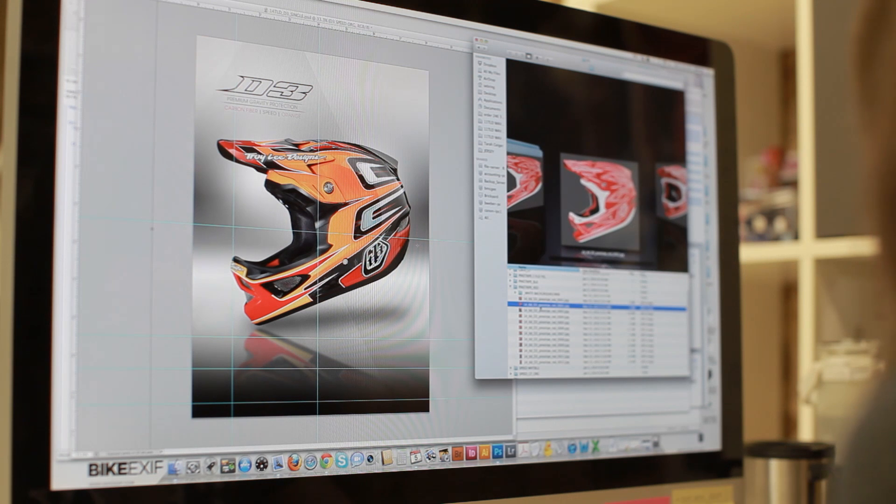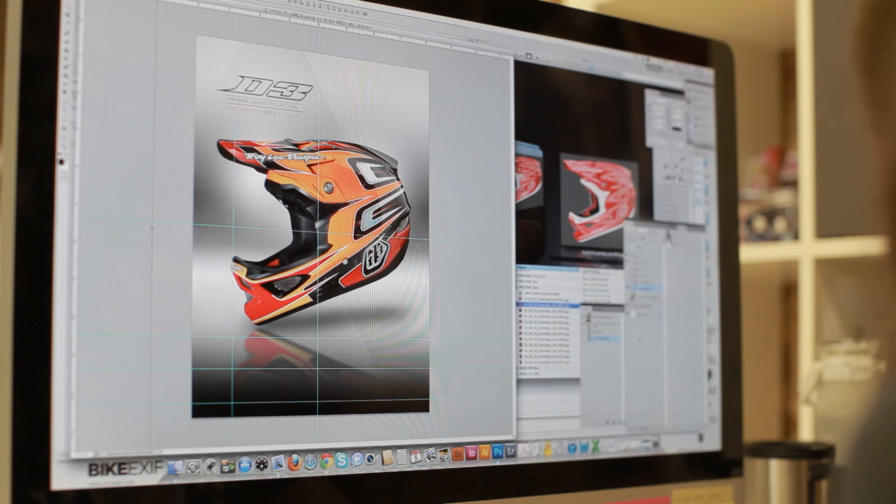I'm a graphic designer here at Troy Lee Designs in the marketing group. I primarily work in our print advertising, web advertising, and all of our catalogs. It's kind of always been my mission to combine my two passions together — my passion for art and design and my passion for motorcycling.